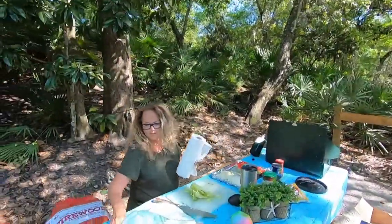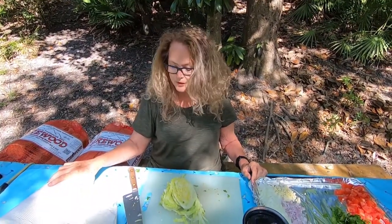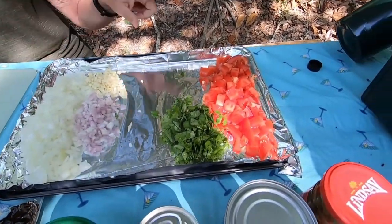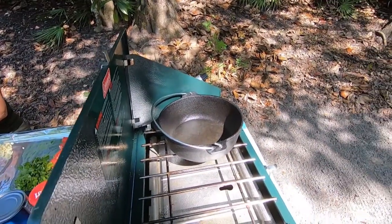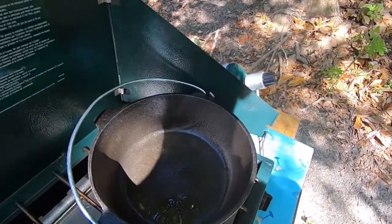We're getting ready for dinner. Juanita's over here fixing stuff — let's see what's going on. I'm chopping all the vegetables and we're going to have Dutch oven tacos tonight. Already chopped the onions, garlic, scallions, cilantro, tomatoes, and now the lettuce. We got the new little Dutch oven out — it's a two-quart Dutch oven, which is really small, made by Stansport.